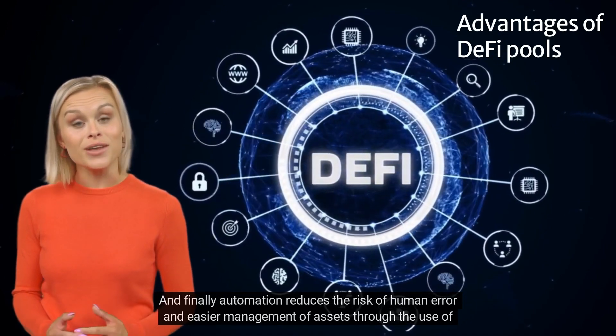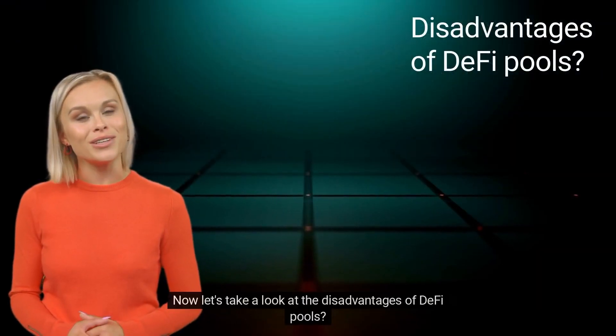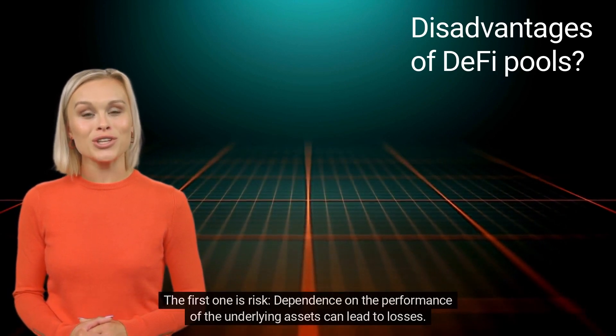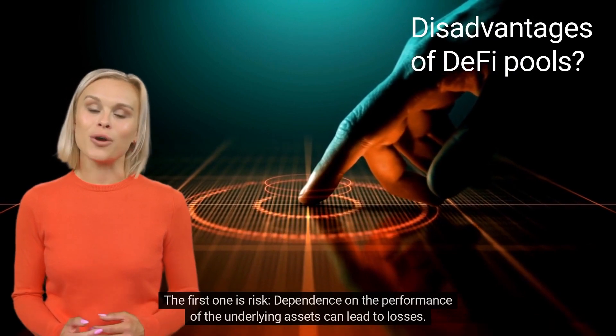Automation reduces the risk of human error and enables easier management of assets through the use of smart contracts. Now let's take a look at the disadvantages of DeFi pools. The first is risk — dependence on the performance of the underlying assets can lead to losses.